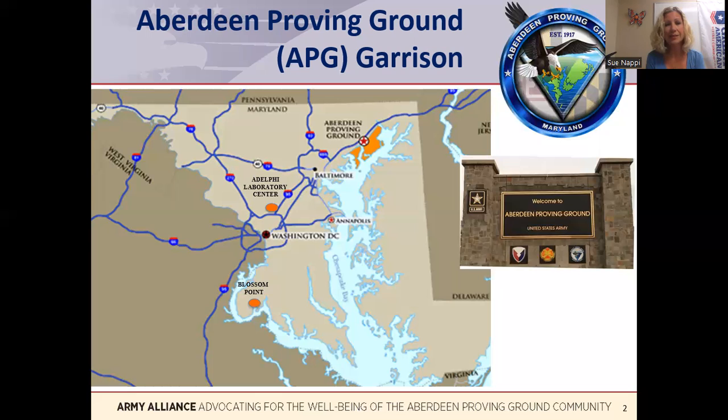Running the garrison is not a small job. There are 19 million plus square feet of offices, laboratories, and warehouses on APG, plus outdoor test ranges, plus the environmental management of 144 miles of shoreline and the thriving eagle population.